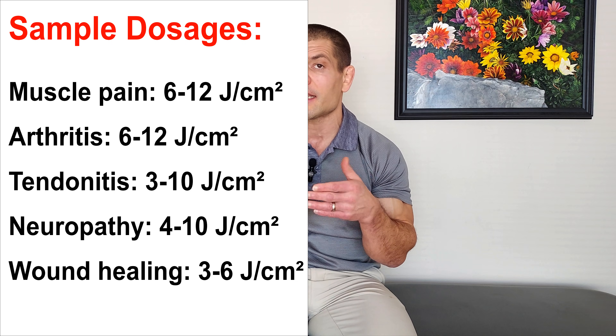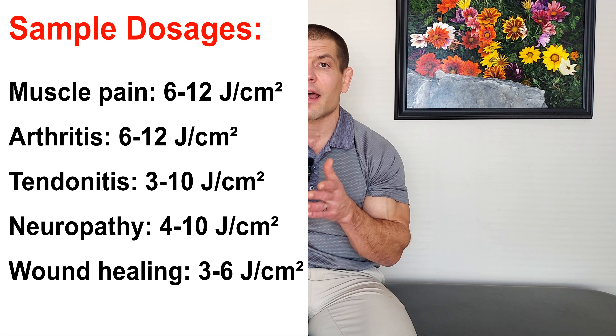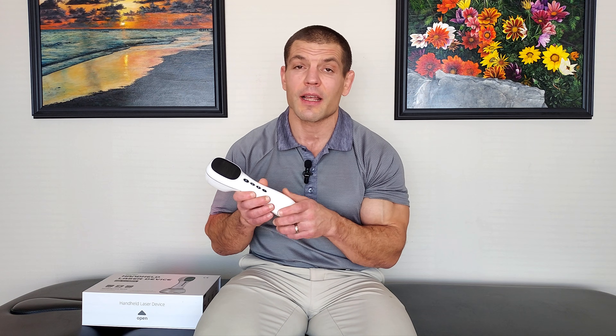As far as how much time you'd need to use this for, it's based on dosage and depends on what condition you're treating. For deeper tissues like deeper muscle or lower back problems, you'll need a higher dosage — research shows around 6 to 12 joules is ideal. For more superficial problems like tendinopathies, you may only need 3 to 10, or for skin conditions, 3 to 6 joules per centimeter squared. This device goes up to a maximum of 930 milliwatts, delivering 930 millijoules per second. To get 6 joules per centimeter squared takes about one minute; to reach 12 joules takes about two minutes at maximum power output.